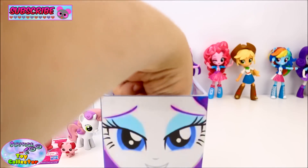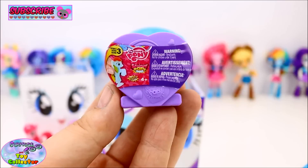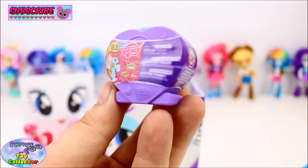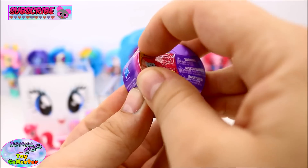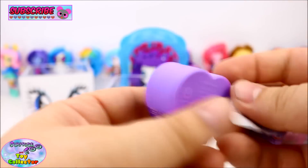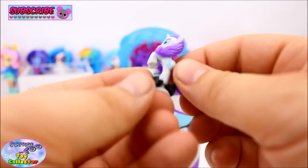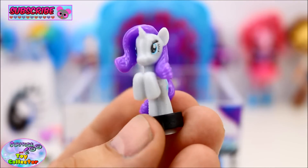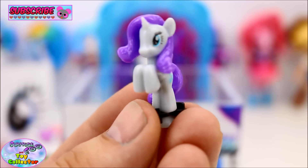Next we have a My Little Pony Series 3 Squishy Pop, and these have some really cool characters inside. We've got Rarity! How awesome is that — we've got a Rarity Squishy Pop in our Rarity video.